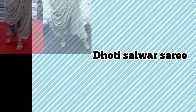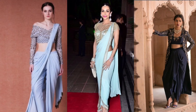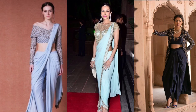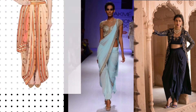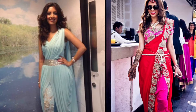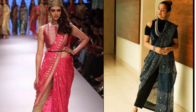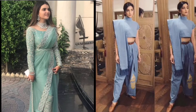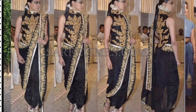Number six: dhoti sari. Tried and tested, the dhoti sari look suits every woman no matter what your shape — it's very comfy and definitely makes a strong style statement. Even embroidered pants would do, depending on the look you intend to achieve, formal or festive.